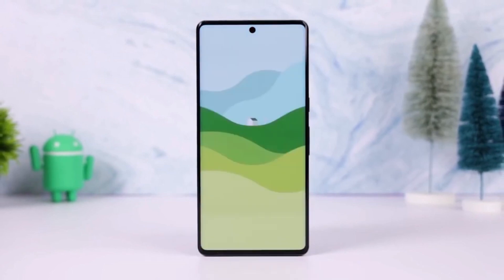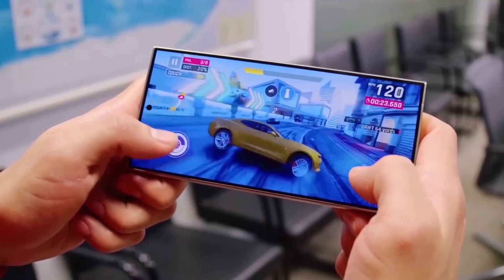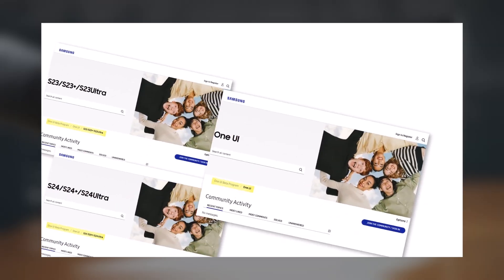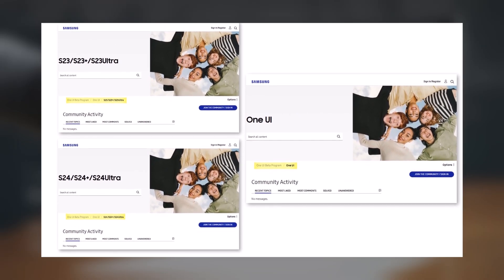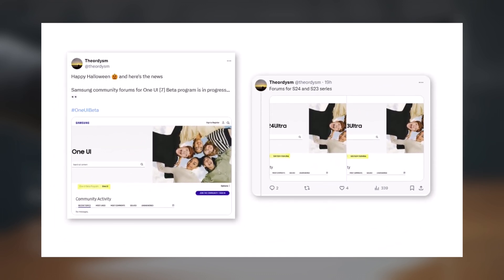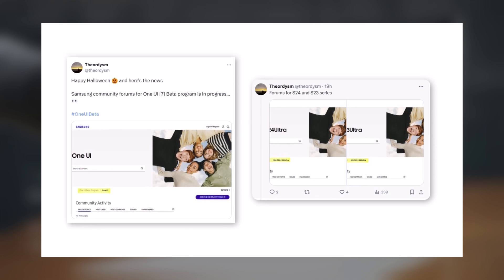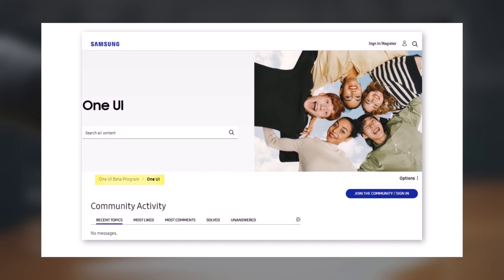With November just beginning, we expect the beta program to finally roll out for Galaxy smartphone users sometime this month. Recently, Samsung even launched One UI beta forums in the U.S. community. Images shared by X user ToRunVATS reveal that beta forum pages have been created on Samsung's community website, signaling that preparations for a grand beta launch are well underway.